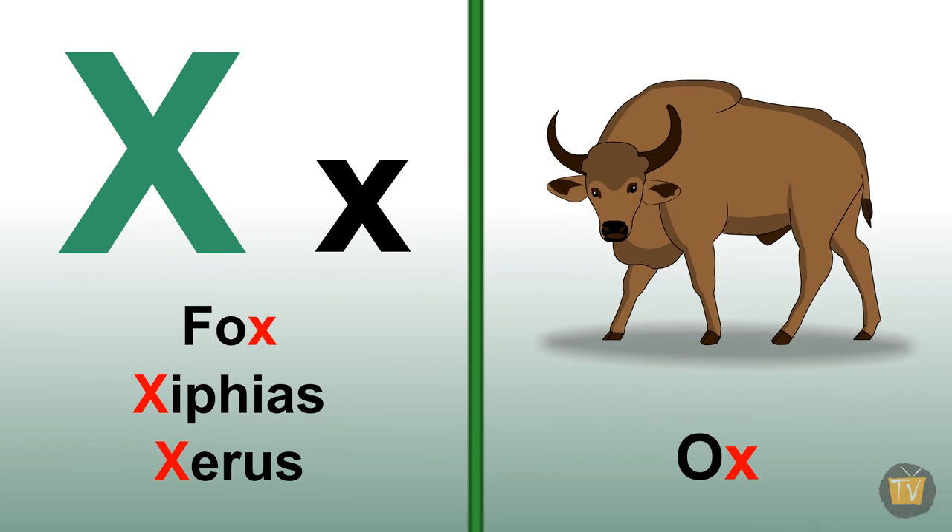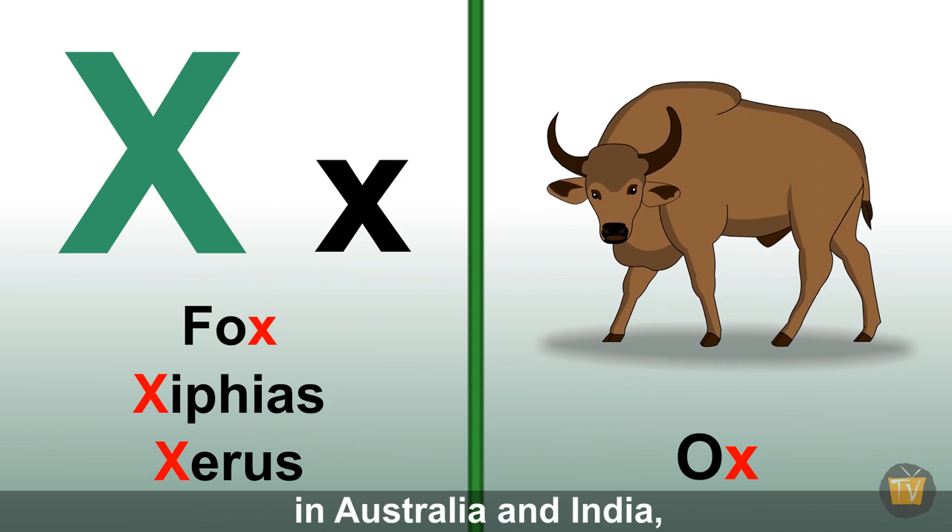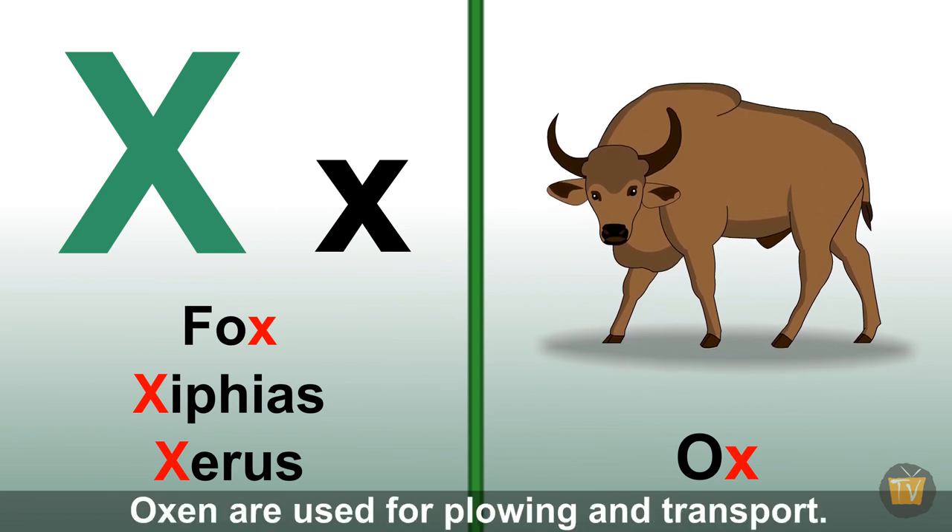Ox. An ox is a large bovine animal found in Australia and India. Oxen are used for plowing and transport.